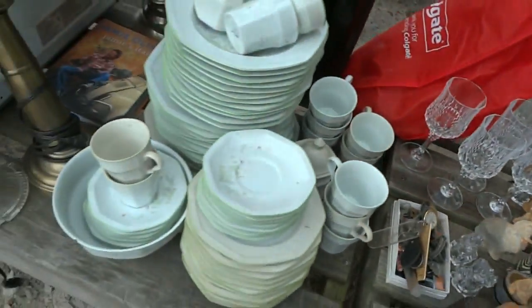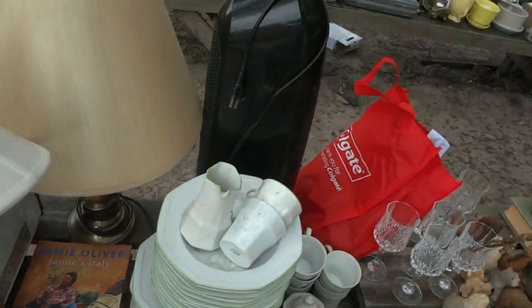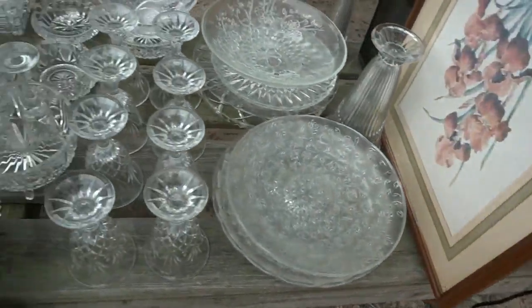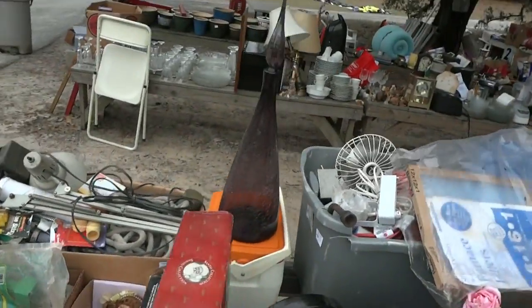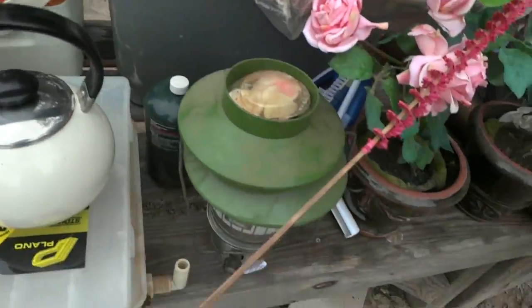More glassware, an air purifier. Look at all the animals — holy cow, we've got the whole zoo for you this week! A big set of dishes, a couple of lamps, another air machine, a microwave, some art, more crystal. Come over here — I see a flag and tools.